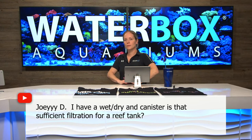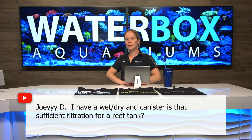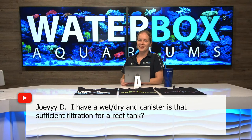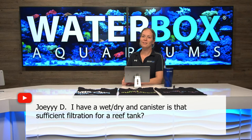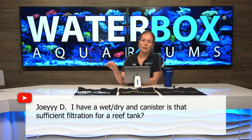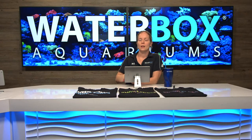Joey is asking: I have a wet and dry and a canister — is that sufficient filtration for a reef tank? No, don't do it. Get rid of it and go to a regular sump. A wet-dry is very old school — it's more meant for fish-only older setups. Canisters generally don't filter enough water per hour. If you're going to do it with a reef tank you're going to put a lot of money into it, so just do it right from the beginning with a sump system — skimmer, protein skimmer, all that stuff — and go that way.